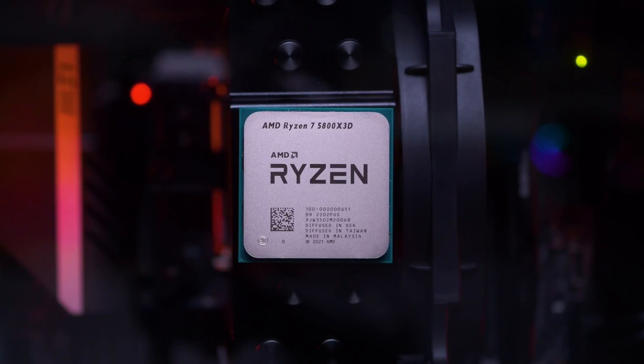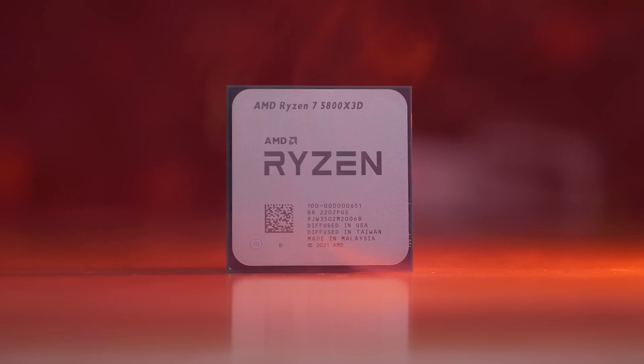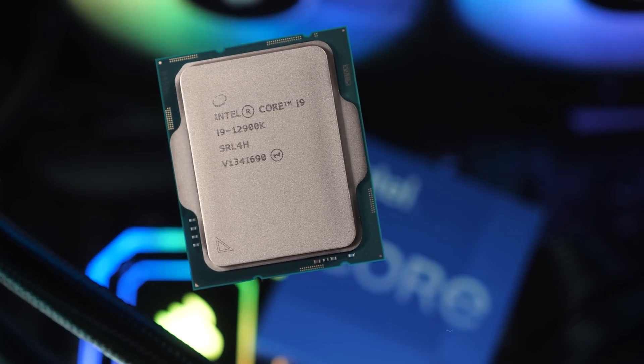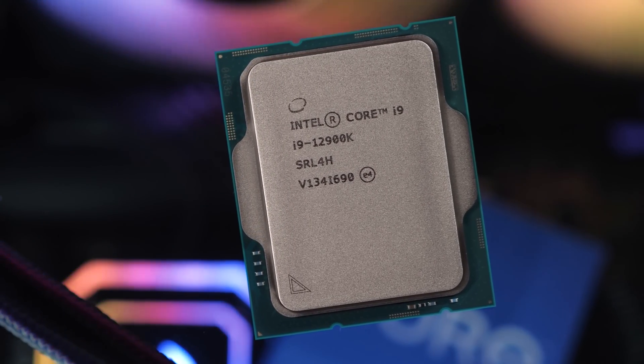Making cores faster rather than adding more is the best way to boost gaming performance, and AMD has opted to supercharge their 8-core 16-thread Ryzen 7 5800X with 3D vCache technology creating the 5800X 3D. This delivers an incredible 200% increase in L3 cache capacity, going from 32MB to 96MB, achieved by stacking a 64MB cache die over the Zen 3 core complex. AMD claims a 15% gaming improvement over the Ryzen 9 5900X and that the 5800X 3D is overall faster than the Core i9-12900K while costing significantly less.